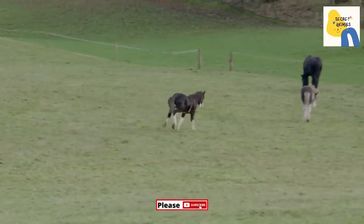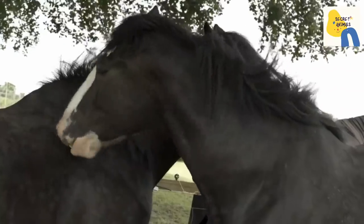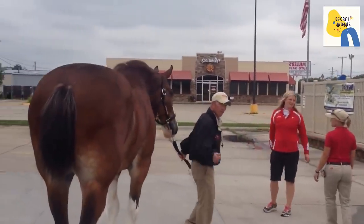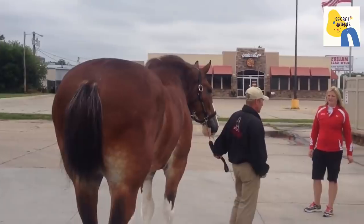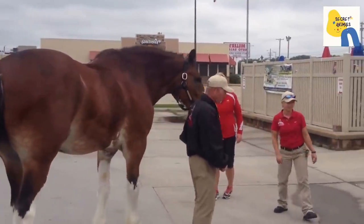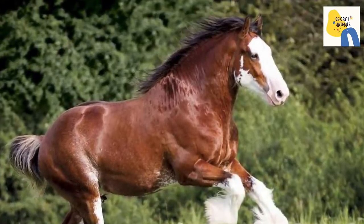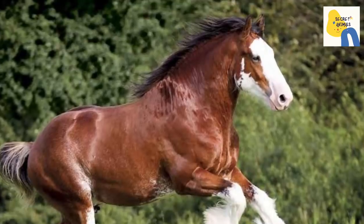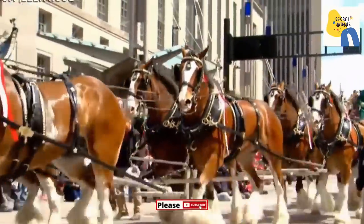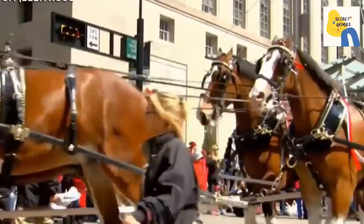Clydesdale serve in the British household cavalry as drum horses. Today owning a Clydesdale horse is very easy. A single Clydesdale can pull up to 8,000 pounds of weight for a short duration. They can even pull a cart weighing 200-400 pounds for up to 8 hours a day. Clydesdale was developed for hard work and long-time work.